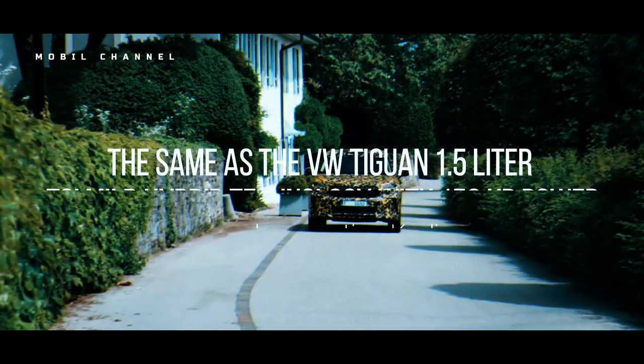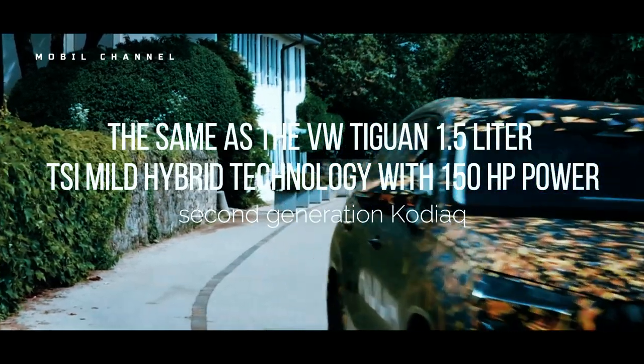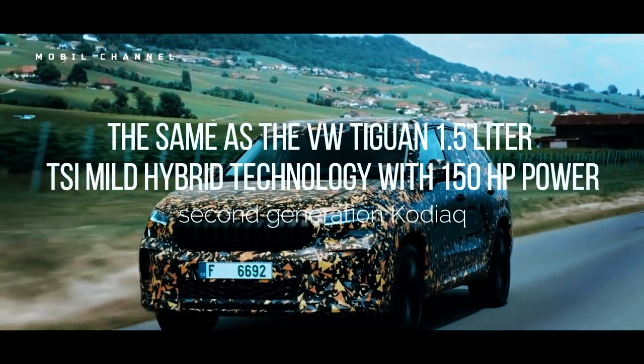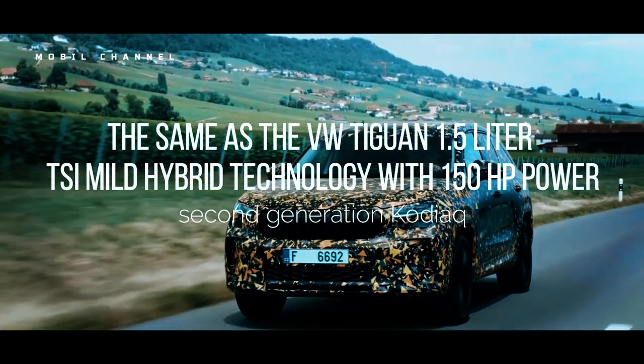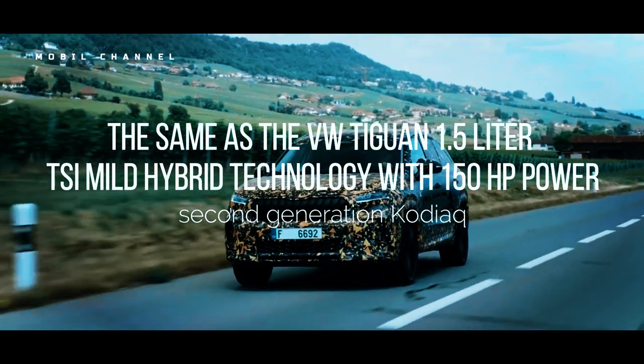Speaking of engines, the Škoda Kodiak 2024 will offer the same engine as the VW Tiguan — a 1.5-litre TSI mild hybrid with 150hp, paired with front-wheel drive and a dual-clutch automatic transmission.